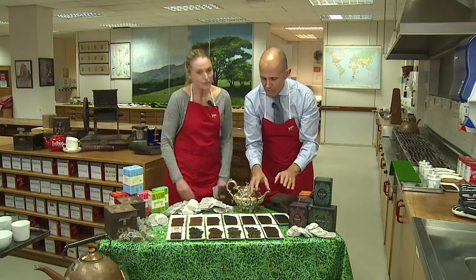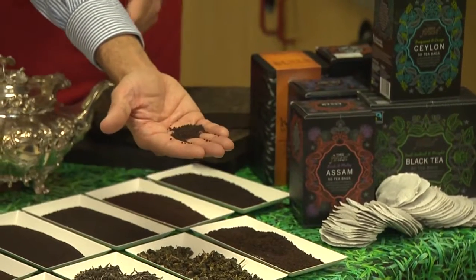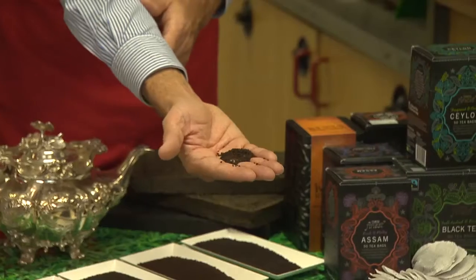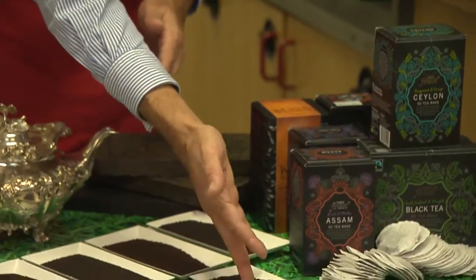The majority of the tea that we drink in the UK is black tea. This is some black tea which is being processed, and we're going to find out a bit more in the video as to how we actually make black tea — certainly most of the tea consumed in the UK is consumed like that.